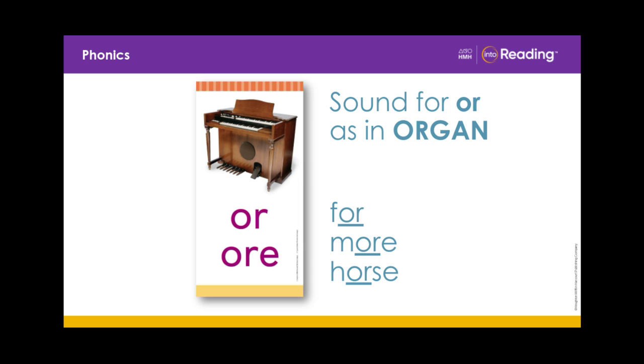Let's look at the top word: FOR. The letters OR can stand for the OR sound at the beginning, middle, or end of a word. Let's look at the next word: MORE. The letters O-R-E can also stand for the R-controlled sound OR.